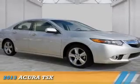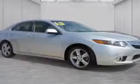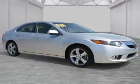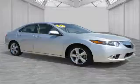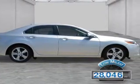Presenting the 2013 Acura TSX. It's powered by front wheel drive, a 2.4 liter 4 cylinder engine and a 5 speed automatic transmission. With fewer than 30,000 miles, this vehicle has a long road ahead.